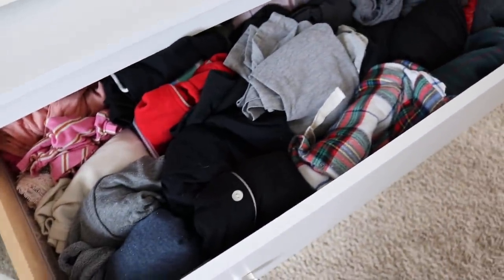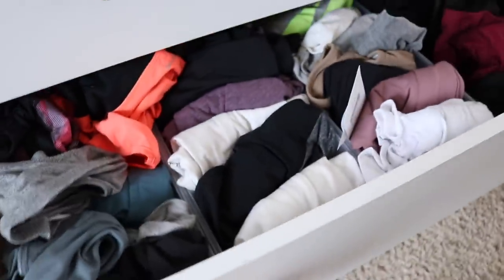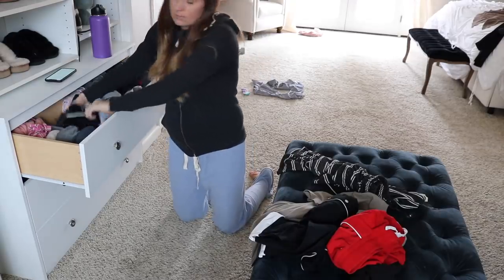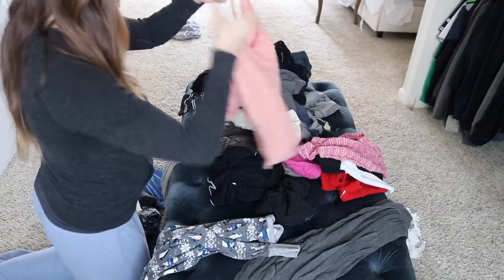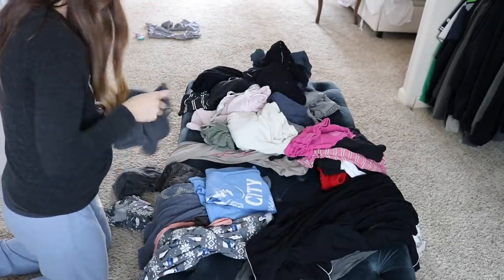Tackling these drawers — the top one is all pajamas, then workout clothes and yoga pants, then thicker sweats and bathing suits. I'm first emptying everything out onto the ottoman so I can see what I have. As I'm laying everything out I'm weeding through my pieces — if there's something I don't wear much or don't need, it's going in the donate pile.